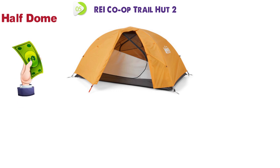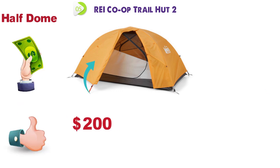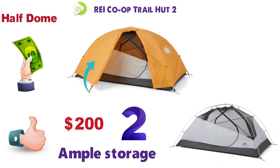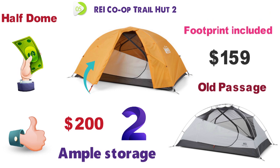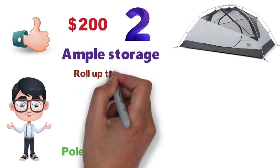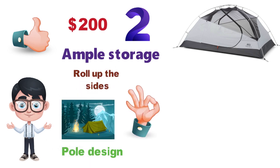And at number 5, we have the REI Co-op Trail Hut 2. The Half Dome is REI's best-selling backpacking tent, but you can go cheaper with the new for 2020 Trail Hut. For under $200, you get a quality build with two doors, full-covered rainfly, and ample storage. The Trail Hut 2 is replacing the old Passage, which was $159 without a footprint included. Compared to the Passage, you get a modernized pole design for more headroom, along with the option to roll up the sides on warm and clear nights.